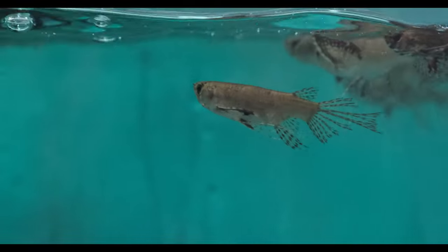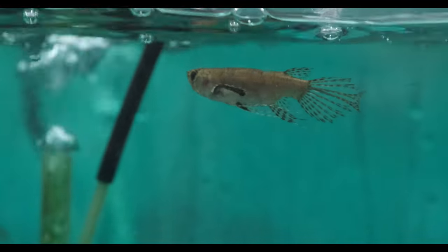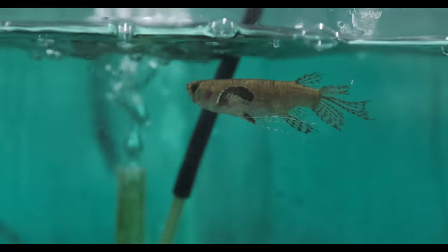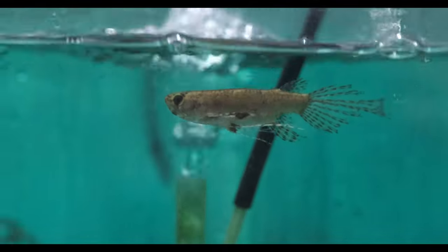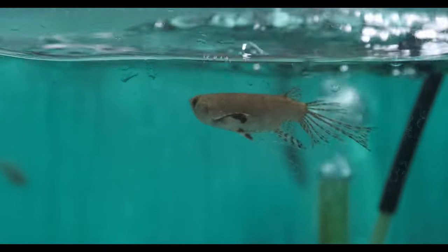African butterfly fish have a really unique body shape with those long flowing ventral fins. They've evolved into sensory organs, almost like whiskers, where they're really delicate and can sense other fish — potential prey or threats coming from below or beside them.